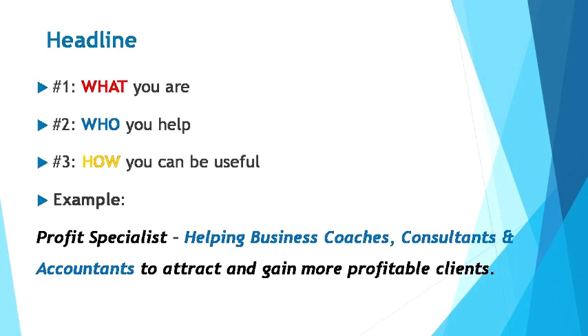First up, explain who you are, what your profession is, and what position you're currently holding. Then write down who you can help to solve problems — that is to say, who needs your assistance professionally? Lastly, explain how you can help them and how you add value beyond what they normally see in professionals like you. Here's an example of what a good LinkedIn headline looks like — notice how it includes the three principles we just talked about. This is how your headline should look.